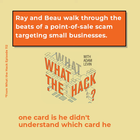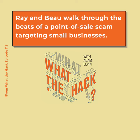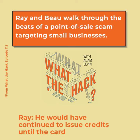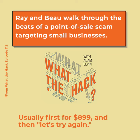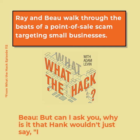The reason there wasn't enough money on the card is he didn't understand which card he was using. But if the scam had worked, how would he have turned that $8.99 into a plus on his side? He would continue to issue credits until the card didn't work — first for $8.99, then let's try again, another one for $8.99 — all under a thousand dollars, because that's usually when the red flag goes off.